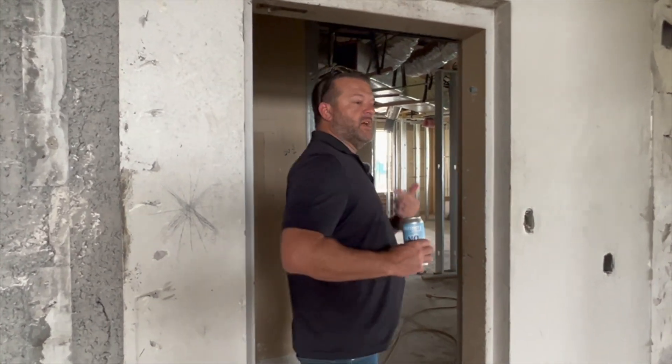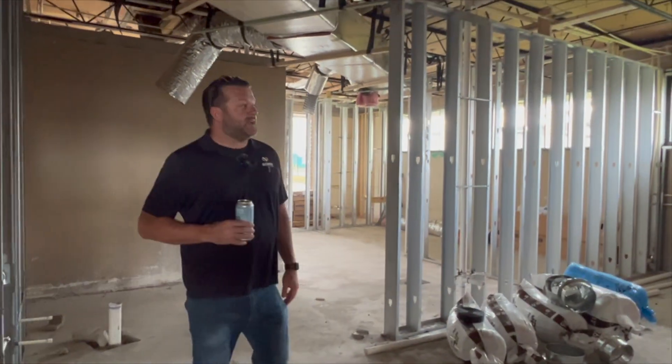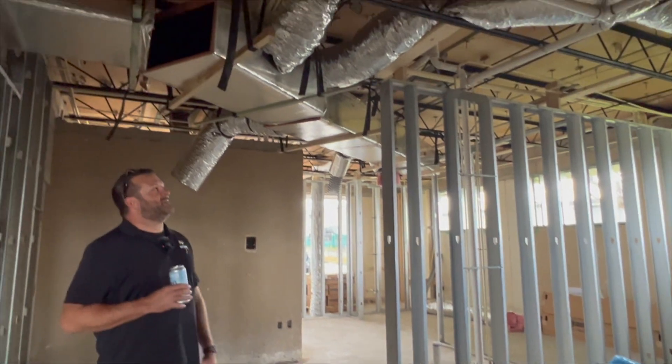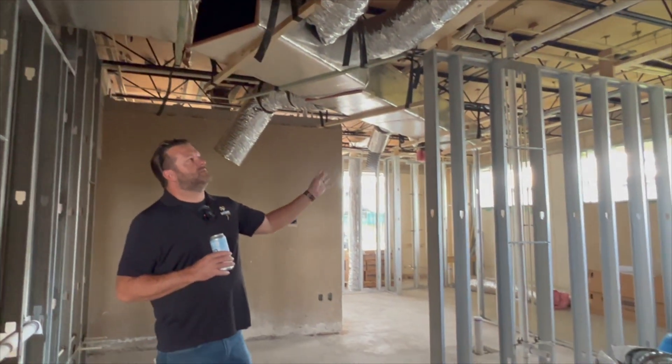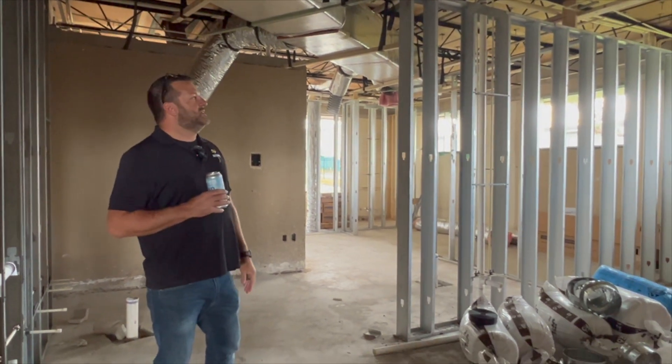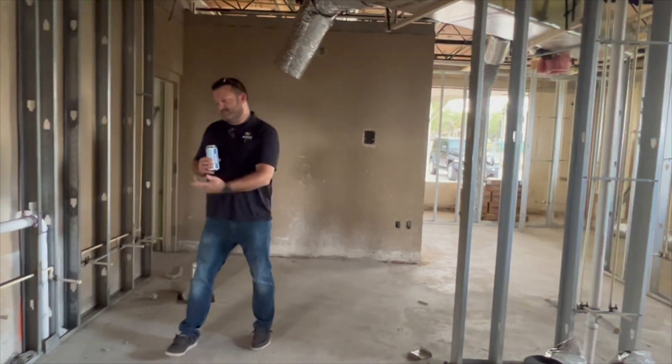Now we're going to take you guys into the kitchen area. In here we've got not only walls and plumbing, they're running some AC ducts as well. This will all be drop ceilings, so this will not be visible. AC ducts and plumbing — more plumbing.